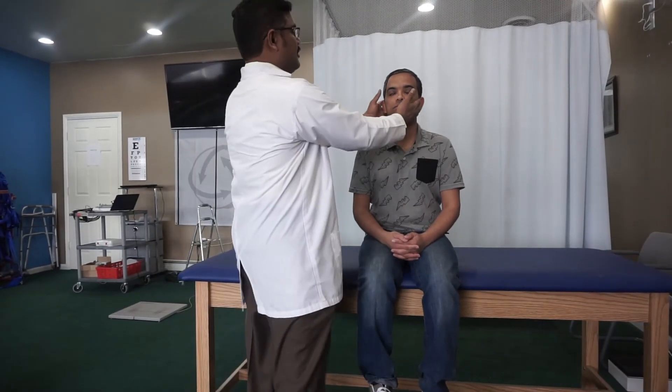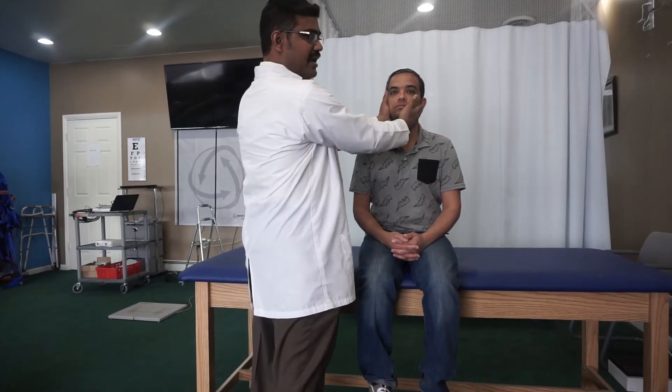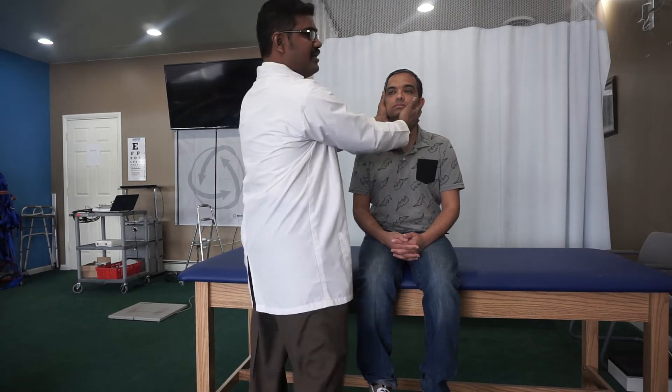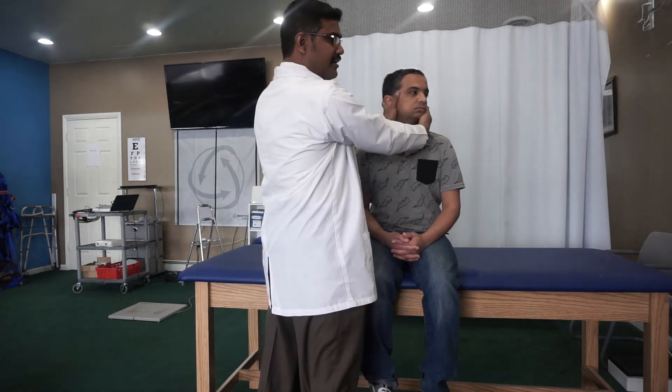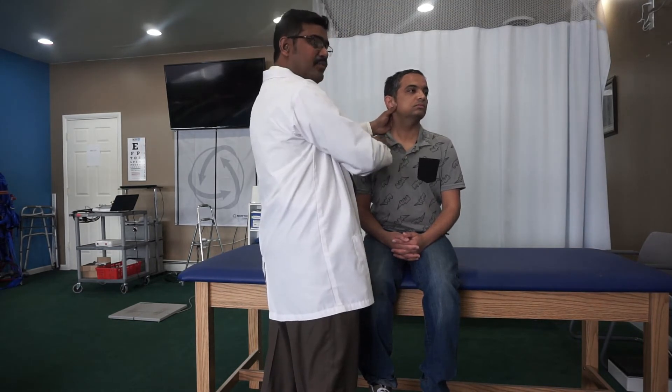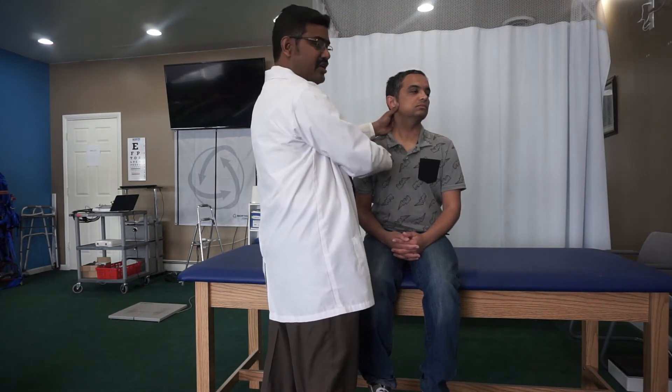Keep the patient in the sitting position and hold the patient's head. Turn the head to the opposite side at 45 degrees from the treatment side. We are going to perform this for right-side cupulolithiasis of the posterior canal.